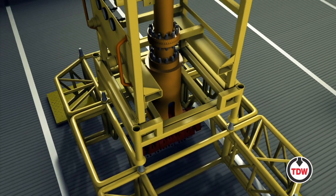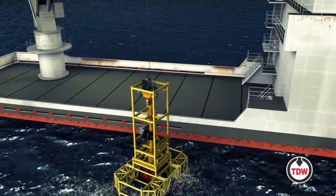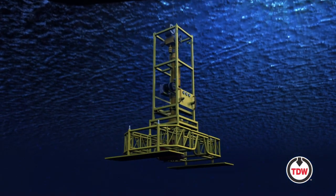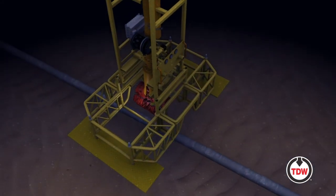Reducing the dependence on divers and making tapping operations safer and more efficient than ever before. The lightweight, compact Subsea 1200 RC Tapping Machine is designed for operations in shallow water as well as for depths down to 3000 meters.